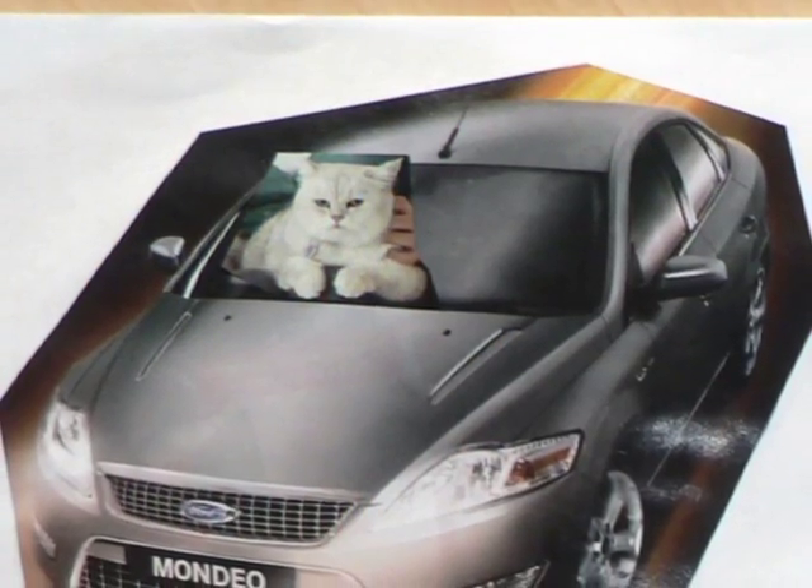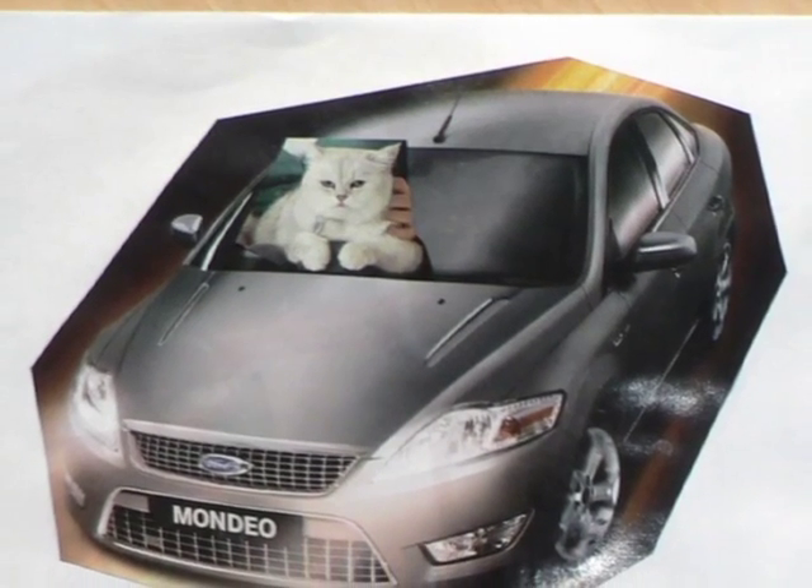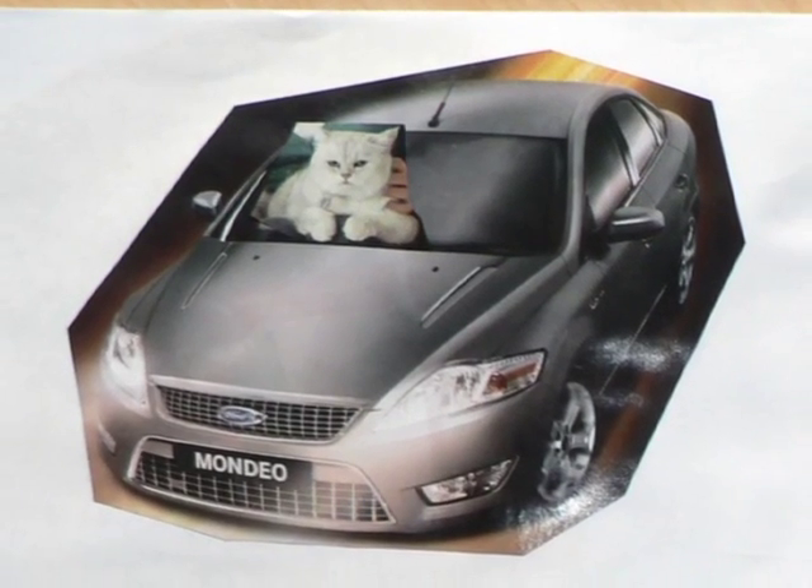Make silly pictures by mixing and matching. Glue a picture of a cat behind the wheel of a car. Your child will enjoy this with their developing sense of humour.